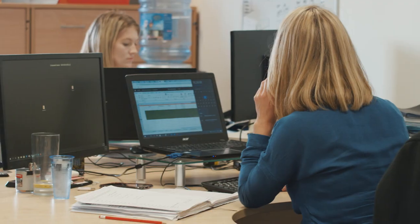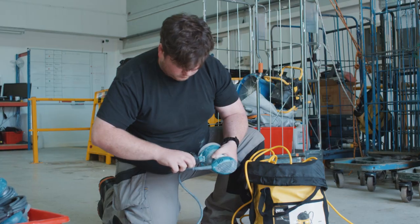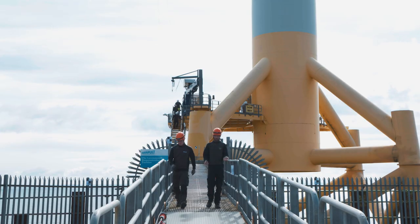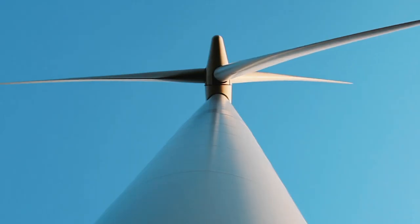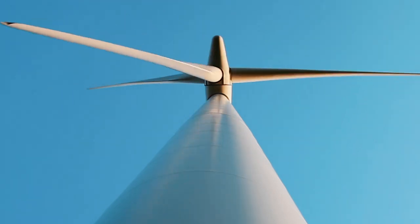The key thing is that we're keeping the blades spinning. If we didn't fix the blades, what tends to happen is a provider may have to switch to an alternative source of energy. In the States, it'd be a coal-fired or oil-fired solution they may need to look for. In very simple terms, if the blades don't spin, then we're not producing clean energy.